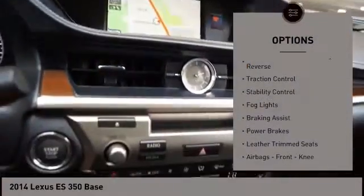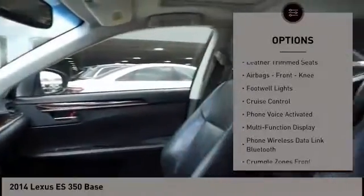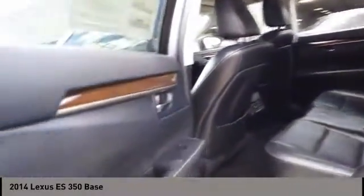Power windows with safety reverse. Traction control. Stability control. Fog lights. Braking assist. Power brakes. Leather trim seats. Airbags. Front knee. Footwell lights. Cruise control.